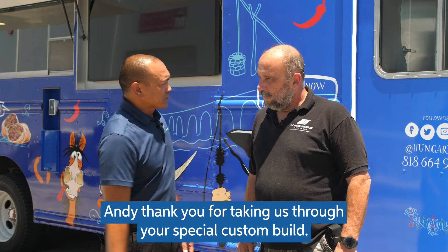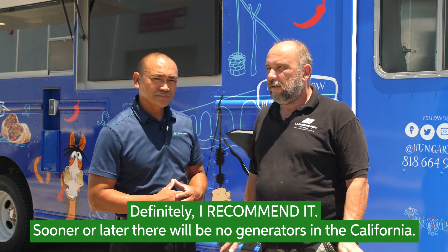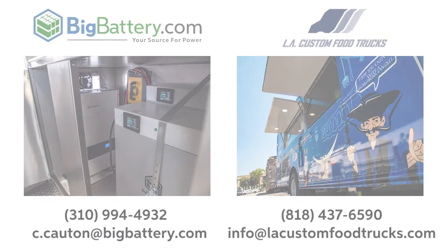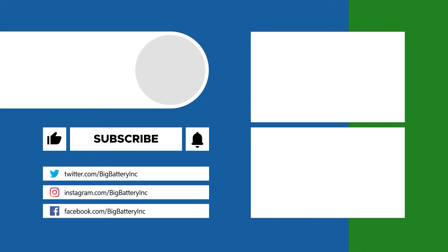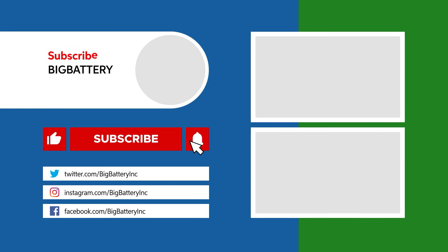Andy, thank you for taking us through your special custom build. We took a really good look at how you built your food truck. Would you say that you'd recommend this idea to the rest of the industry? Definitely — I recommend it. Sooner or later there will be no generators in California. Everybody has to use battery systems, and we are ready. Well, you heard it here first. Thank you, Andy. This is Big Battery and LA Custom Food Trucks. When you're ready, give us a call.